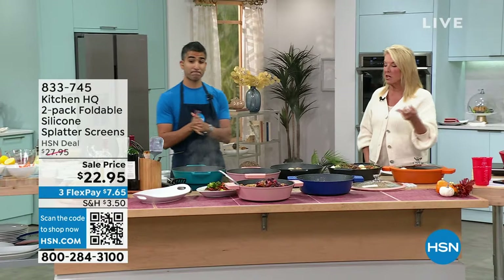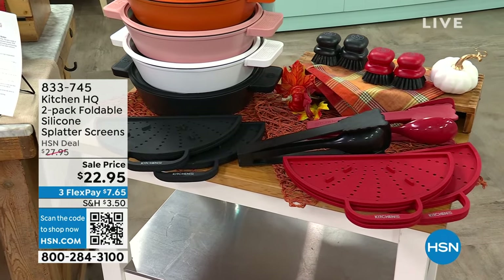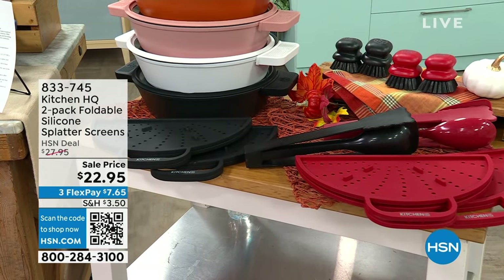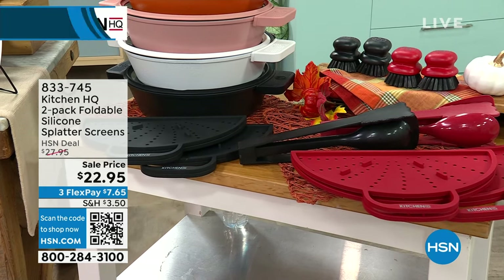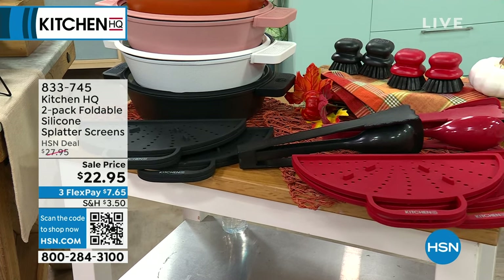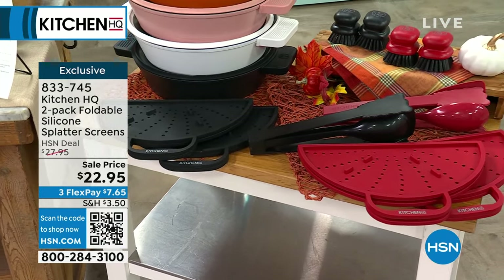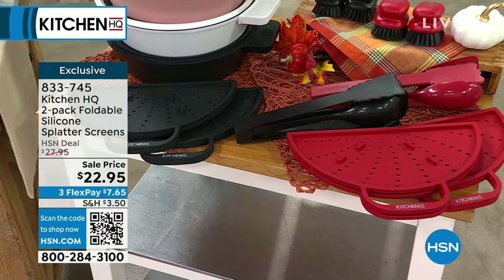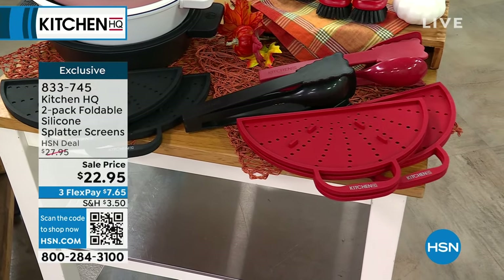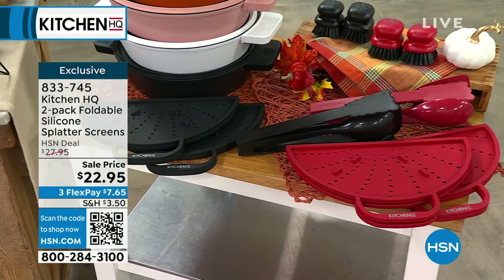Let's talk about the splatter cover — it's a set of two, folds, and is easy to store. It's not just a splatter cover, it's also a trivet — it unfolds into a perfect circle. So when you take that hot cast iron oven to table, put the trivet on the bottom and serve it up. You can mix and match your colors. A splatter guard is great because the worst thing is grease and oil splatter on your clothes. And we've also got nylon brushes and a three-in-one tool set available as add-ons.